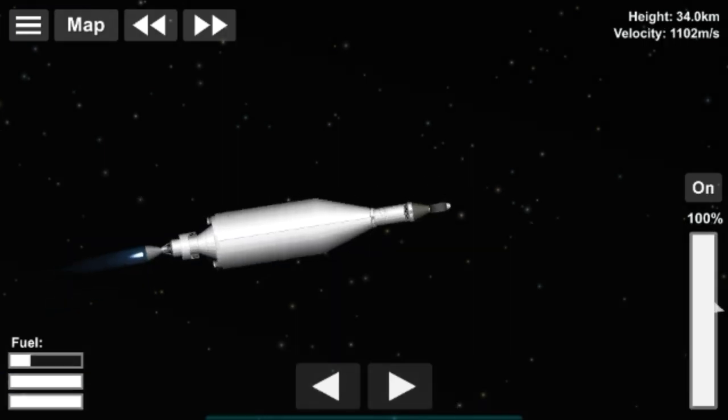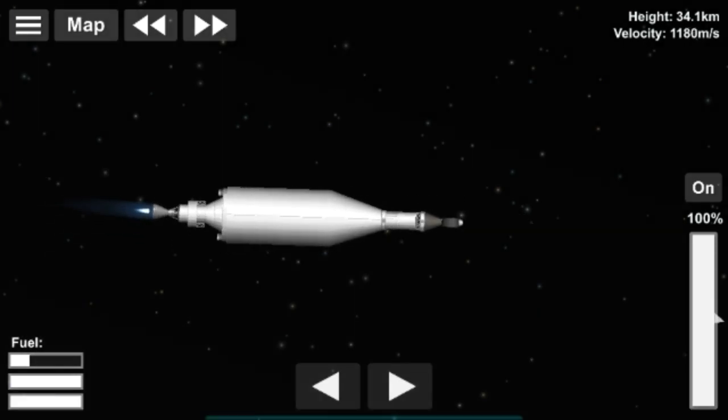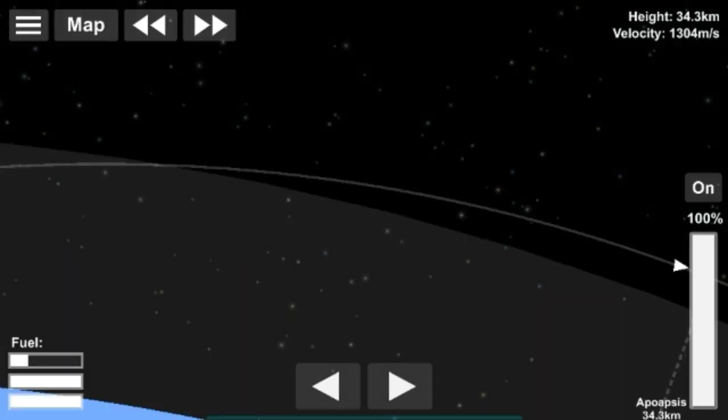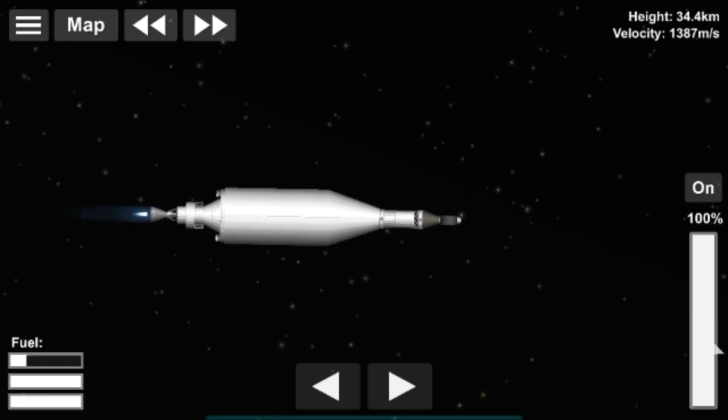So the key characteristic of 1.5 staging is that it functions like a first stage, but when you reach a certain height the booster engines jettison — but not the tanks. The tanks remain connected to the rocket, which is the defining feature of this staging approach.